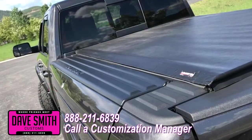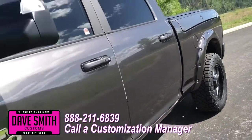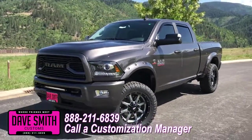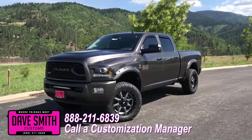Or better yet, if you like this particular look just the way it is, we can recreate it on the latest model on the market today — same trim, same color. Let us know, we'll make it happen. No one does custom like Dave Smith. Contact a customization manager today and order your new Ram. We'll see you later.